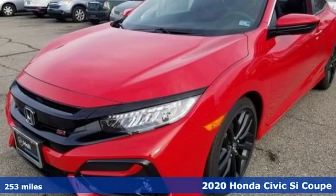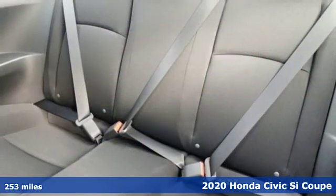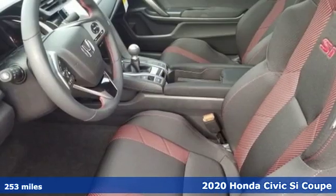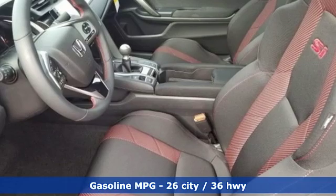It's a new 2020 Honda Civic SI Coupe. Obliterate expectations on every street and around every corner. It comes with the features you need and better yet want.